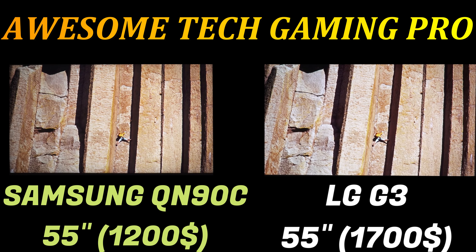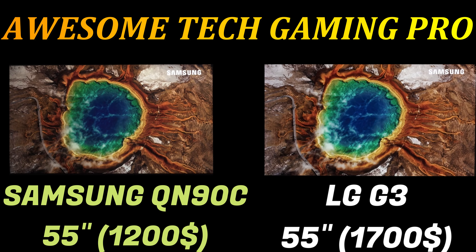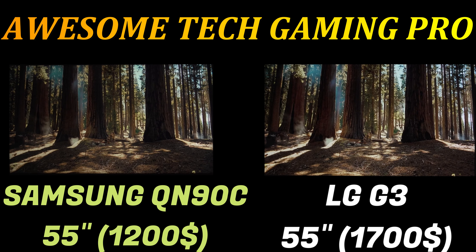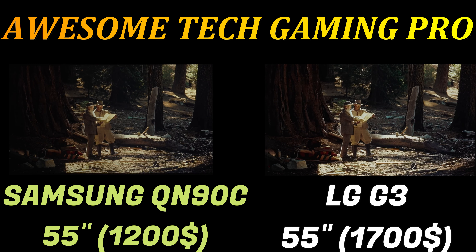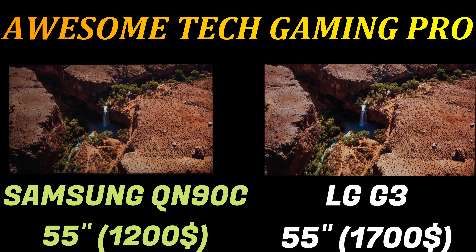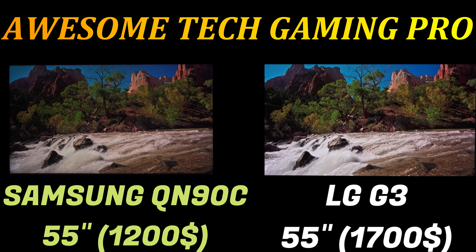LG suggested a 70 percent brightness increase on the previous generation, and with these numbers I can confirm it. Last year's LG G2 measured in the bright vivid mode hit 1,000 nits in a 10 percent window, and the LG C3 in the same Filmmaker mode came in at just over half the G3's result with 813 nits. The G3's MLA panel has substantially boosted peak brightness. It's worth noting the 83-inch G3 doesn't include MLA, so it's likely to perform closer to the LG G2's brightness result.